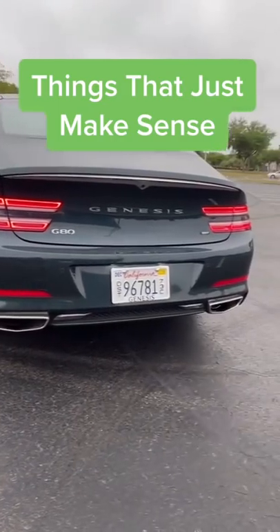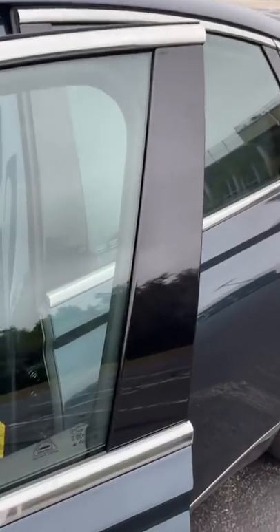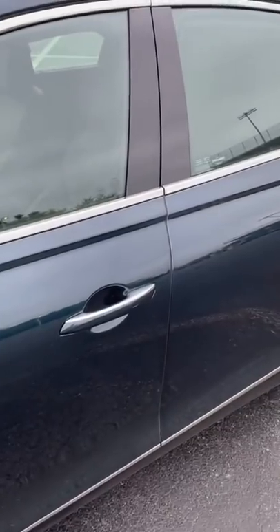Features in this Genesis G80 that just make sense. You don't have to slam the doors shut — just bring it to a close, and it'll soft close the rest of the way.